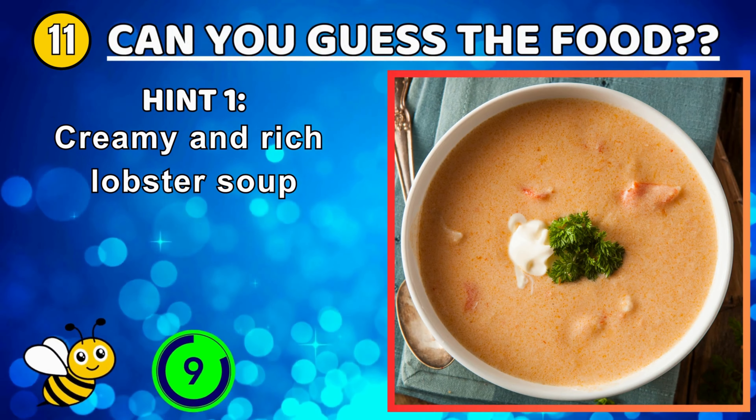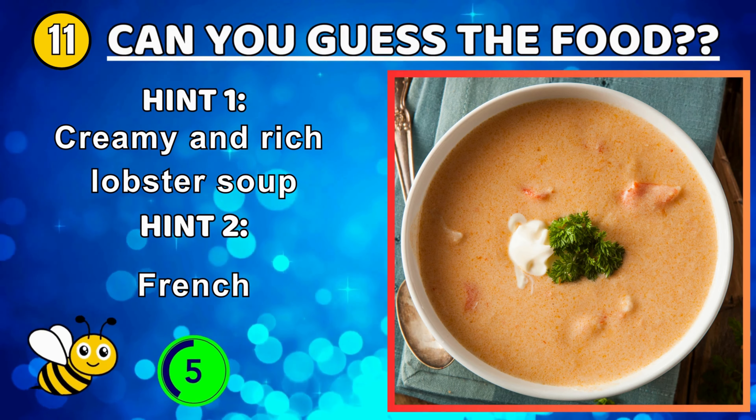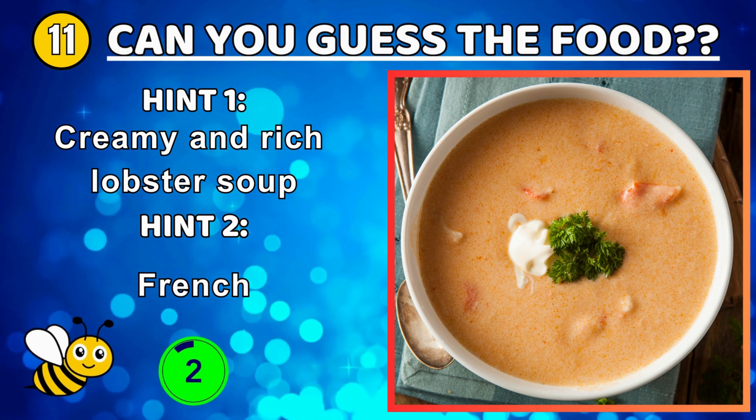A baked dish of chicken breast pounded thin and filled with cheese and ham — chicken cordon bleu.